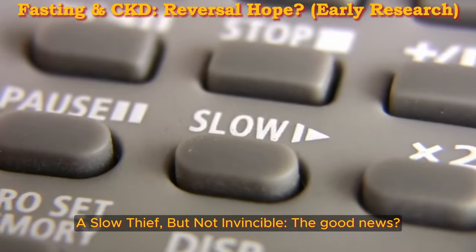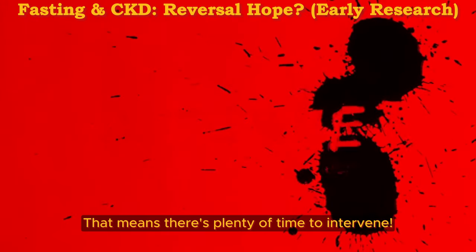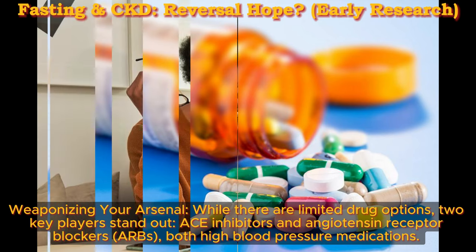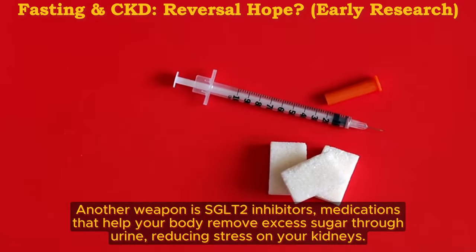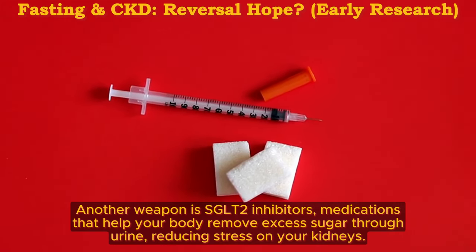A slow thief, but not invincible. The good news: this process from diabetes to dialysis often takes six years, typically around five years per stage — meaning there's plenty of time to intervene. While there are limited drug options, two key players stand out: ACE inhibitors and angiotensin receptor blockers, ARBs — both high blood pressure medications that help protect your kidneys by regulating blood pressure and reducing strain. Another weapon is SGLT2 inhibitors, medications that help your body remove excess sugar through urine, reducing stress on your kidneys.